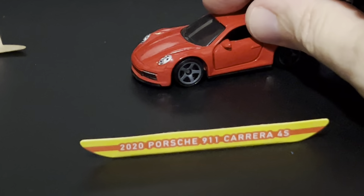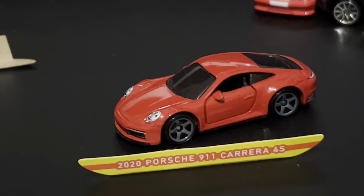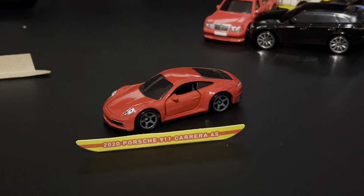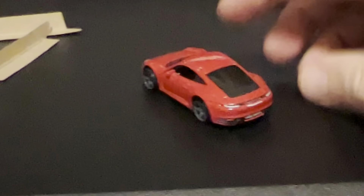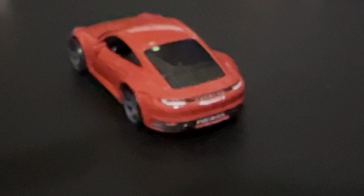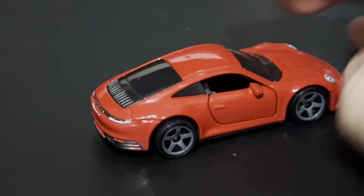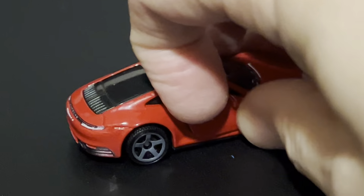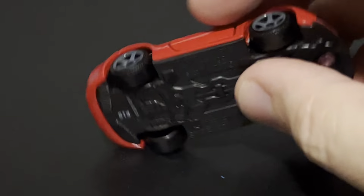We have a 2020 Porsche 911 Carrera 4S, and this is my favorite of these three. It's just a slick looking car. Opening doors. Anyway, I'm at 10 minutes here, so I'm going to wrap this video up.